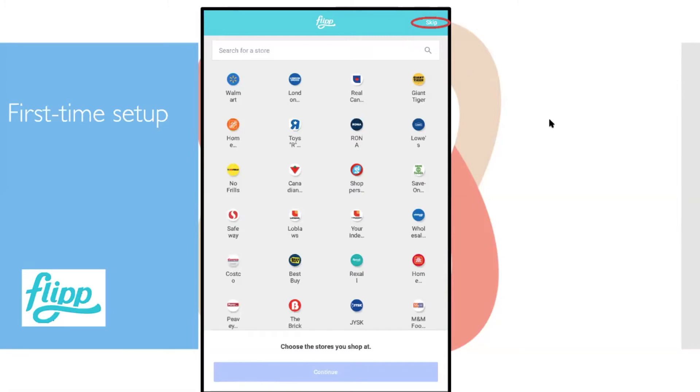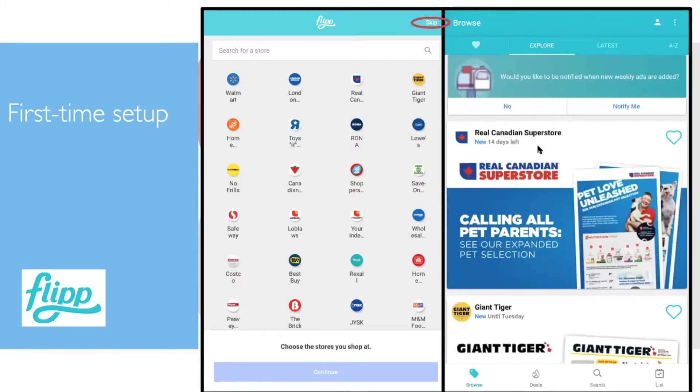Click the Skip button at the top of the screen when ready. This brings up the main screen showing stores around you — for example, Real Canadian Superstore and Giant Tiger may appear nearby. You can scroll down to search for flyers from other companies. If you like a store, click the little heart icon to favorite it, and all your favorited stores will appear when you click the heart at the top.